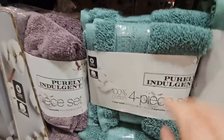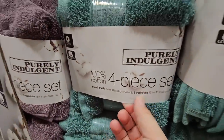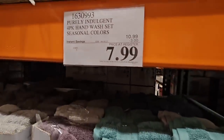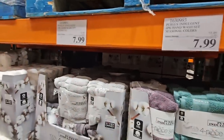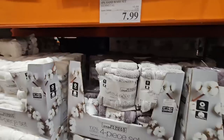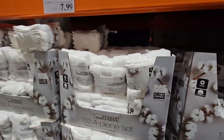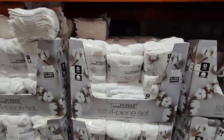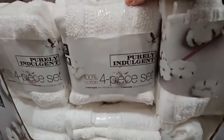And then the teal — this teal set sells out really fast. You get two hand towels and two washcloths for $7.99. These are a really great price and this is all going to end on the 18th. This particular towel set will end on the 18th — 100% cotton, these are really nice.